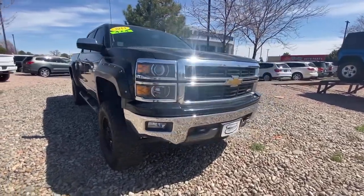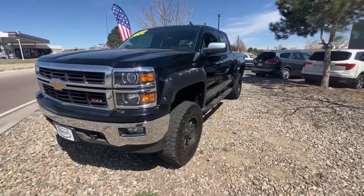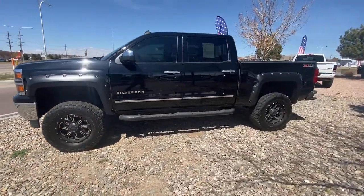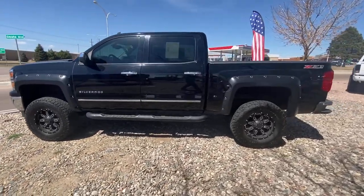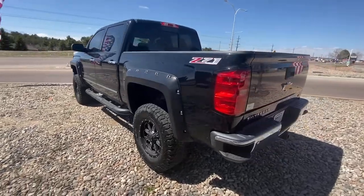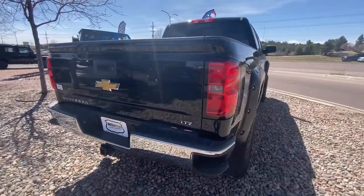This could be the car for you. The 2014 Chevrolet Silverado 1500. The Silverado 1500 is the full-size pickup that blends a spacious, quiet cabin, technology that keeps you connected, smooth handling, and the toughness you need for all your projects. These are just some of the great options this vehicle comes with.